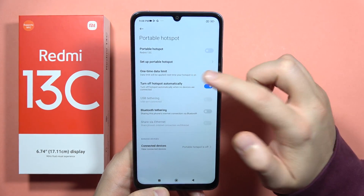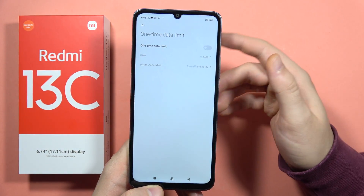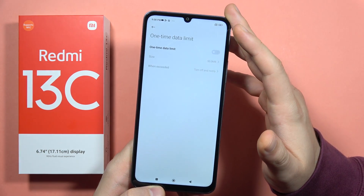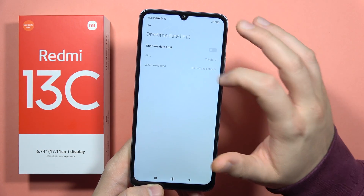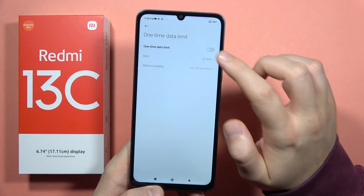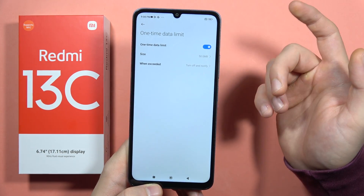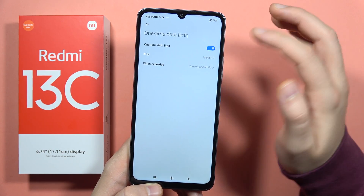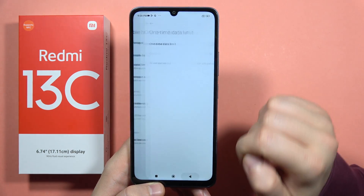There's a chance that if you are using the hotspot and the device you are connected with cannot use it, you can try to check this one-time data limit. Maybe you set a 50 megabytes limit, and that's why the connected device cannot use your hotspot.